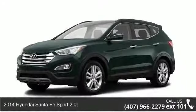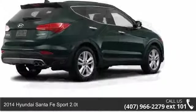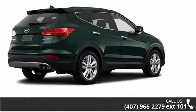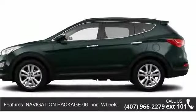Presenting the 2014 Hyundai Santa Fe Sport 2 Liter Turbo. This may be the set of wheels you've been looking for. This vehicle's top features include turbocharged and traction control,